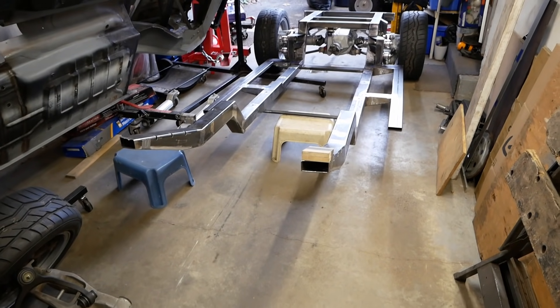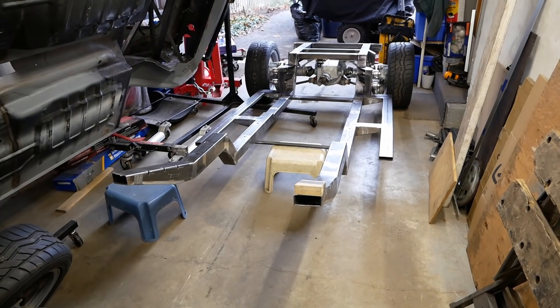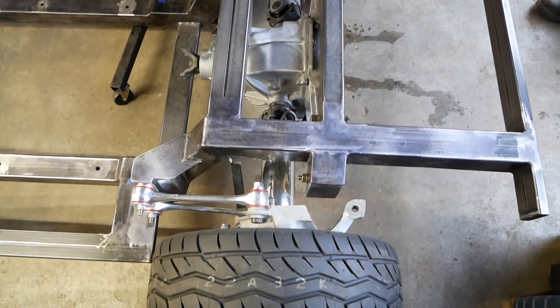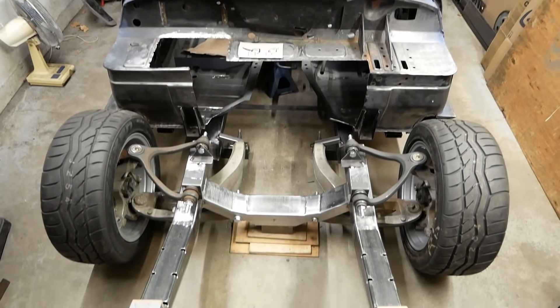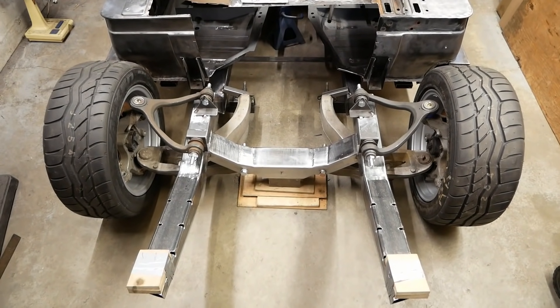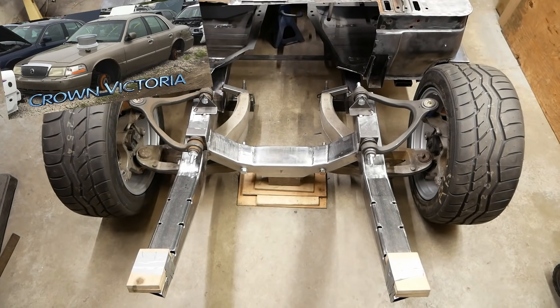Nevertheless, our custom chassis is now largely together. The Corvette rear end is in place and last time we designed and fabricated a cradle to locate our new front suspension components, which were unceremoniously lifted from a Ford Crown Victoria. We found out there's quite a lot of calculations, geometry and packaging constraints that factor into suspension design.